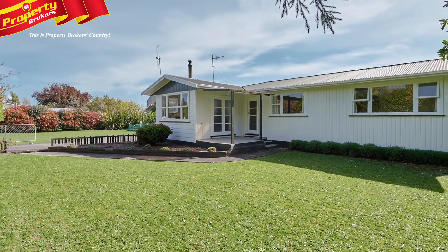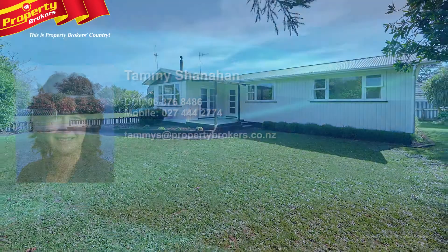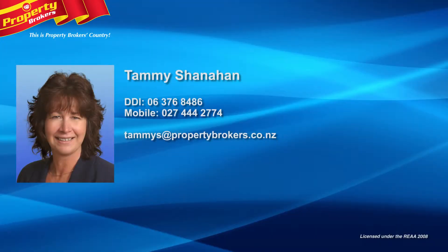If you're looking for an immaculate property, call Tammy now to view. Tammy Shanahan at Property Brokers Paihia. Contact Tammy today on 027 444 2774.